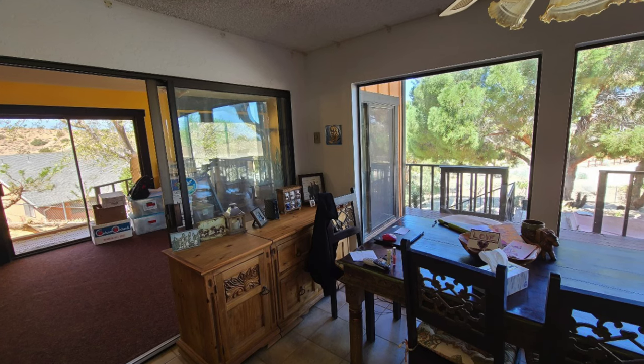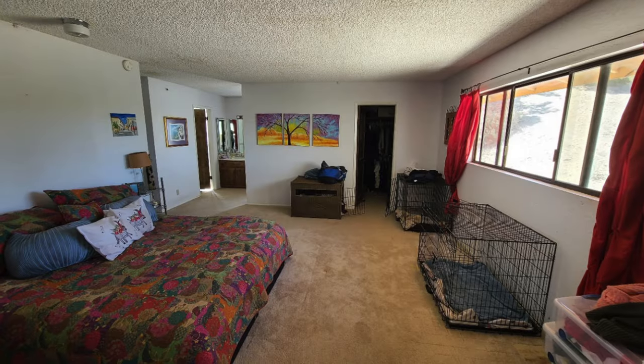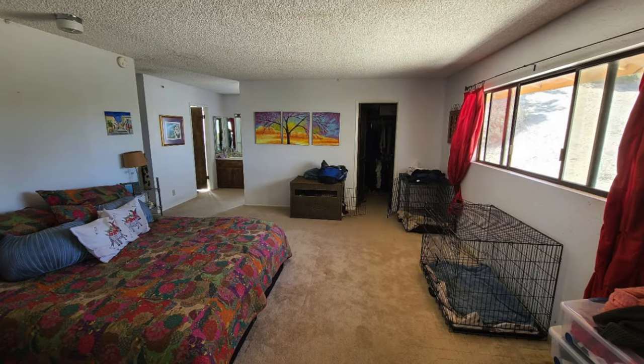We've lived in this house for about 17 years now, and I've wanted to remodel it for about 17 years. The house had a lot of non-updated features, and it was built in the 70s, and none of it really worked for us.